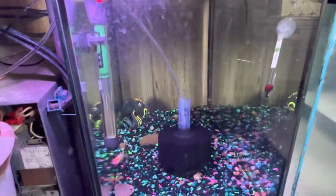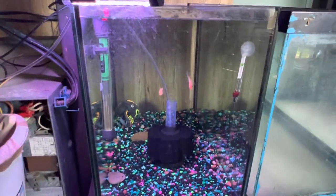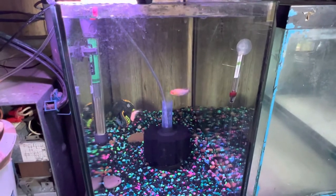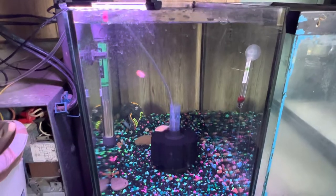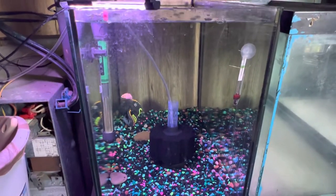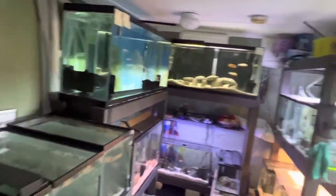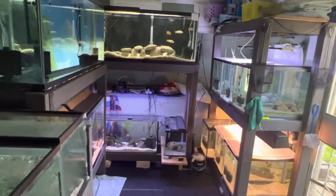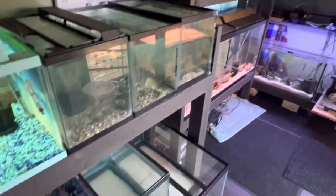Right below I have my gold rams — eventually they'll go on the other rack with the breeders, but for now they're here — just a male and a female. They've laid before but the male hasn't fertilized successfully in a while, so we're working on that. But yeah, that's about it — this is my little fish room. We got some breeding action going on, so I'll check in with you guys in another month or so.